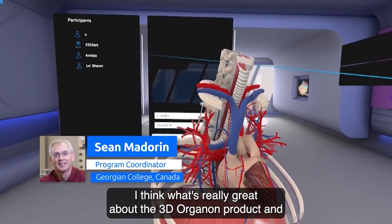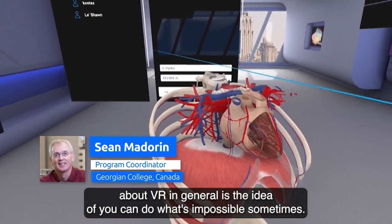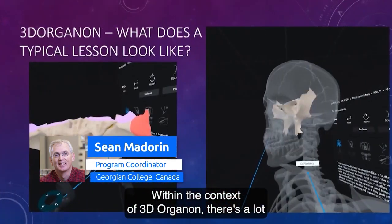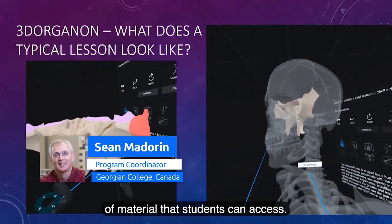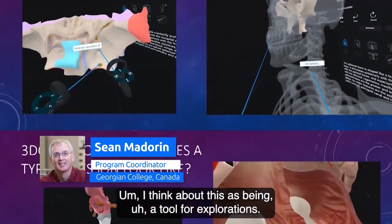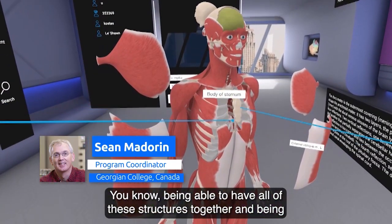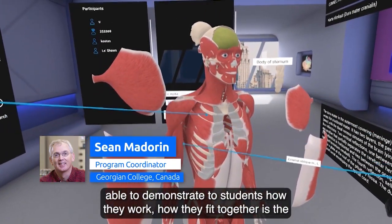I think what's really great about the 3D Organon product, and about VR in general, is the idea that you can do what's impossible sometimes. Within the context of 3D Organon, there's a lot of material that students can access. I think about this as being a tool for exploration.